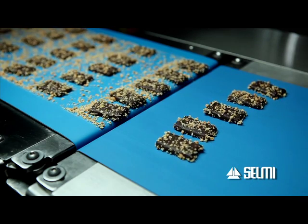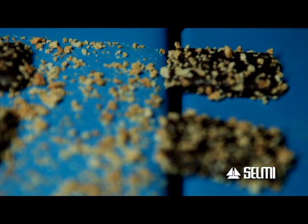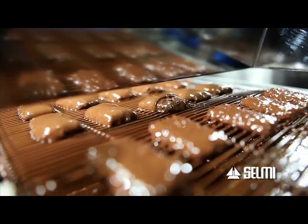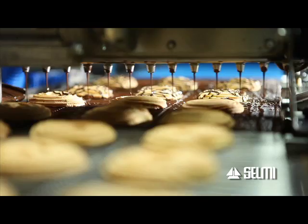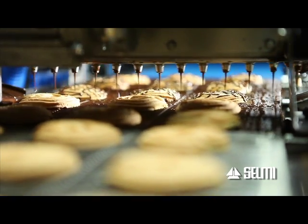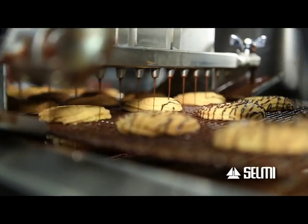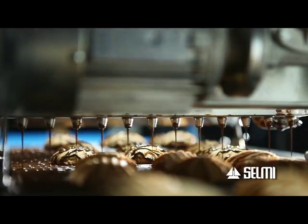The machine under consideration is a TON 400. The maximum coating width is 200 millimetres, and the hourly production varies from 30 to 80 kilograms of coated products per hour, depending on the specific weight of the product to coat.